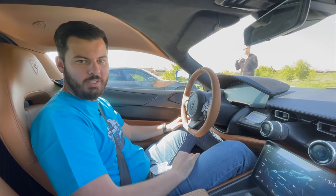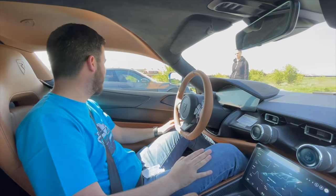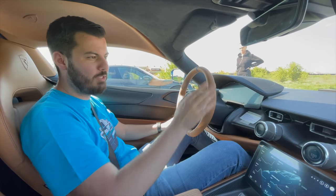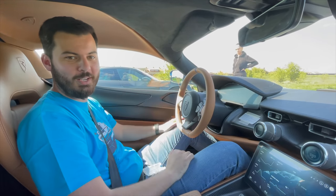Now we are going to try it against the Taycan Turbo S. Of course it's not a hypercar like the C2, but it comes pretty damn close — it's one of the fastest cars you can buy. Just to see the difference, because numbers are one thing, but when you see it against something else you get a better reference point. Let's see how it looks.